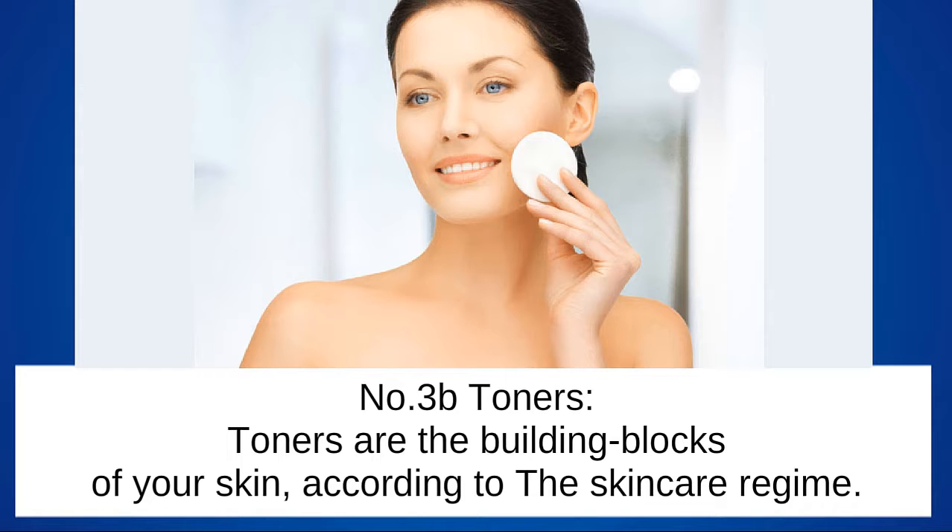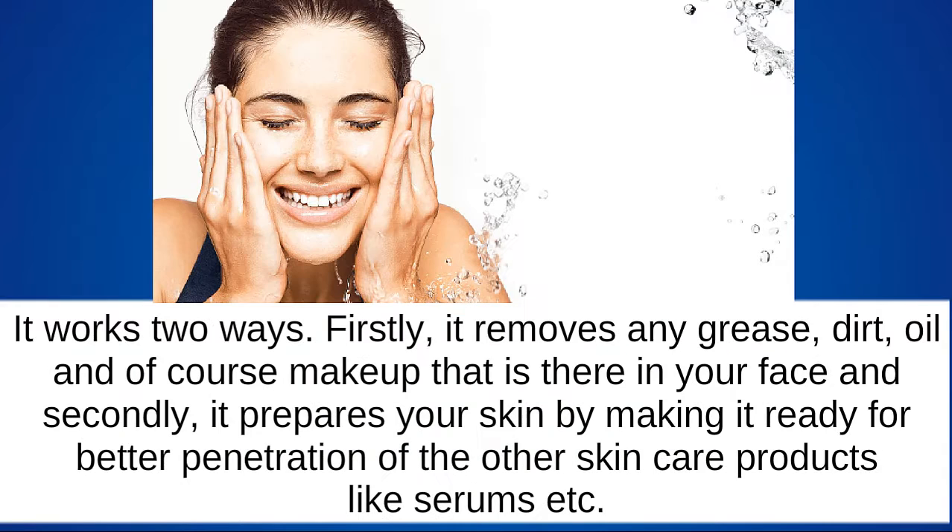Toners are the building blocks of your skin according to the skin care regime. It works two ways. Firstly, it removes any grease, dirt, oil, and of course makeup from your face. And secondly, it prepares your skin by making it ready for better penetration of other skin care products, like serums.